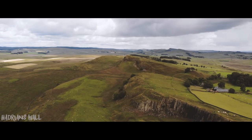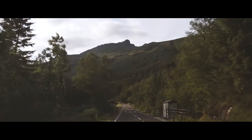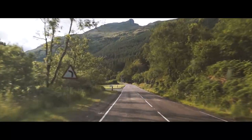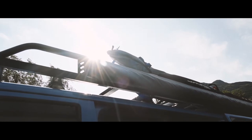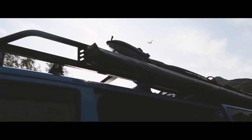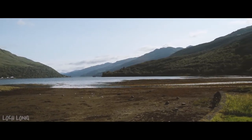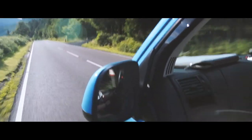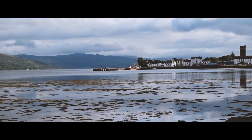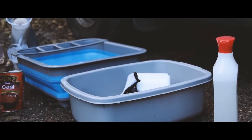Before we reached Gretna Green and crossed the border into Scotland, we went to check out a small portion of Hadrian's Wall. However, we didn't stop for too long as we had some miles to cover to get north of Glasgow. The weather was on our side — the sun was shining as we stopped at Loch Long to stretch our legs. After driving nearly 200 miles we found it a little bit difficult to find a spot to stay that night. It was third time lucky, but we eventually found a place with enough time left over to have dinner and do our chores.